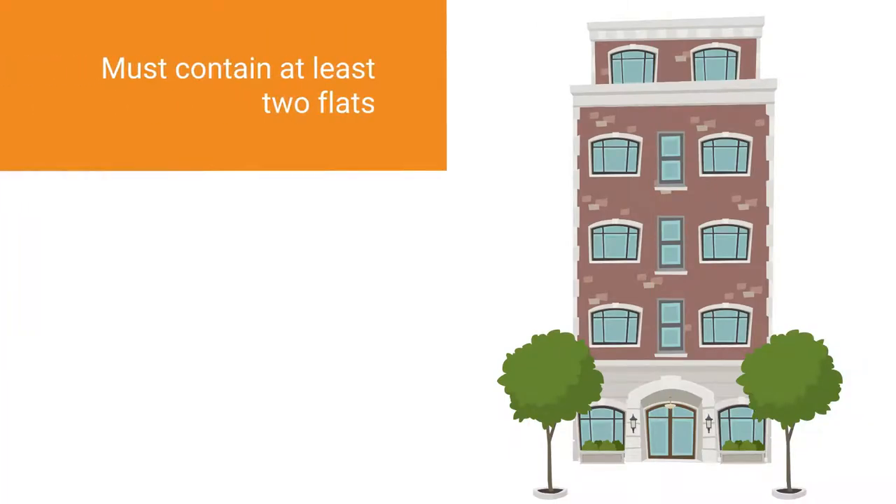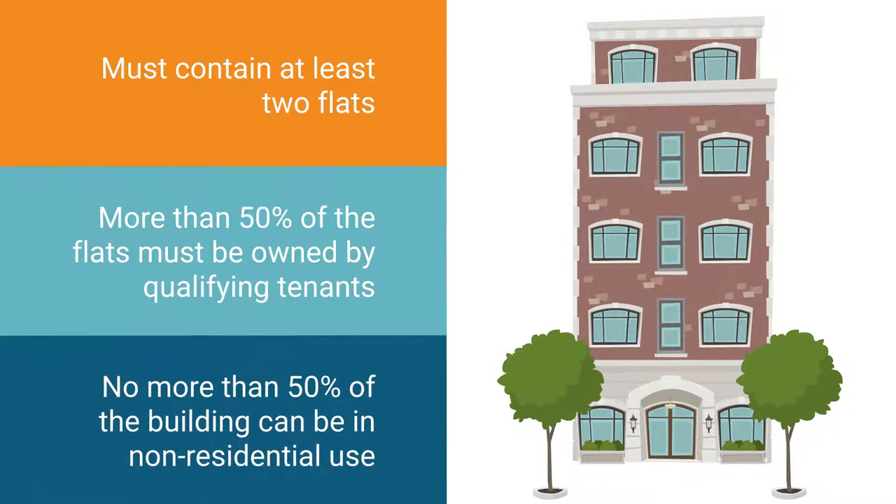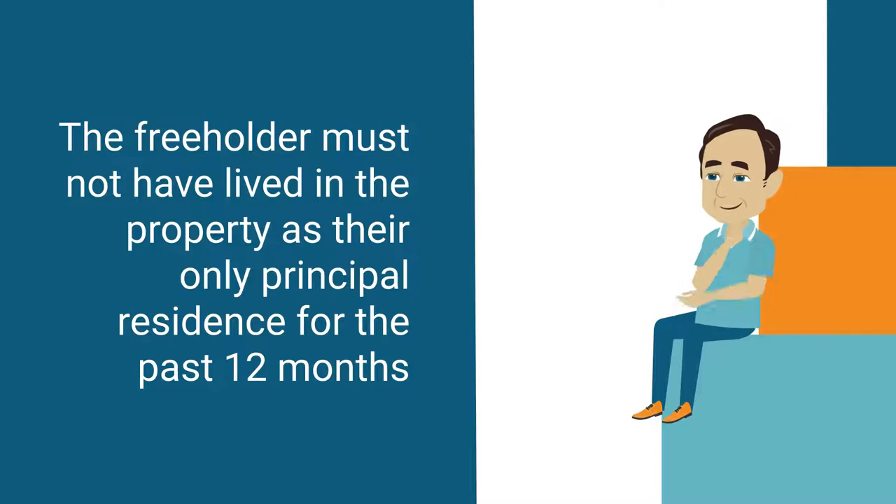The property must contain at least two flats, more than 50% of the flats must be owned by qualifying tenants, and no more than 50% of the building can be in non-residential use. The freeholder must not have lived in the property as their only principal residence for the past 12 months.